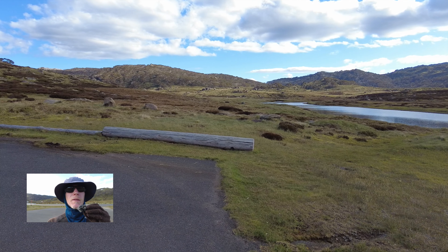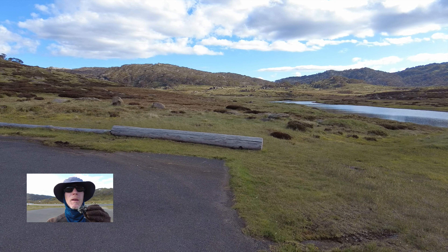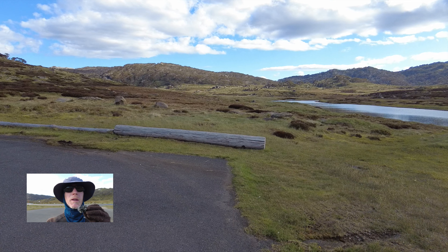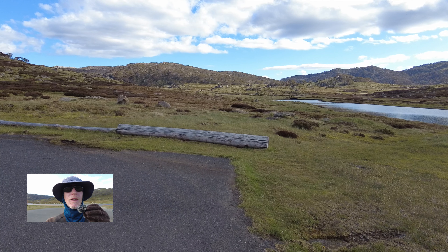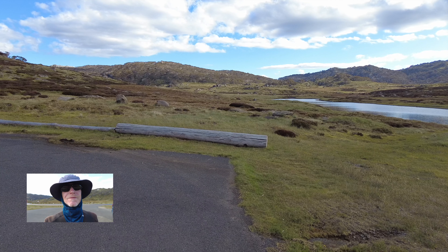I'll wrap it up back at the picnic tables. A few years ago I spent a night in a tent in a valley up that way. In the middle of the night a huge wind came in and just collapsed my tent on top of me. I'll leave you with a picture from that. Adios.